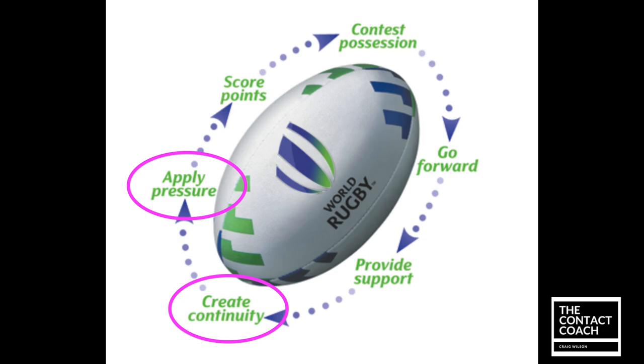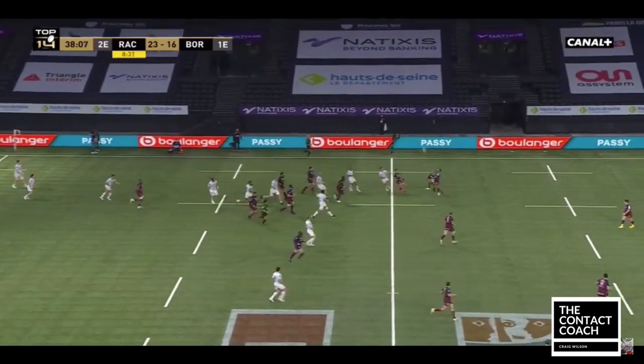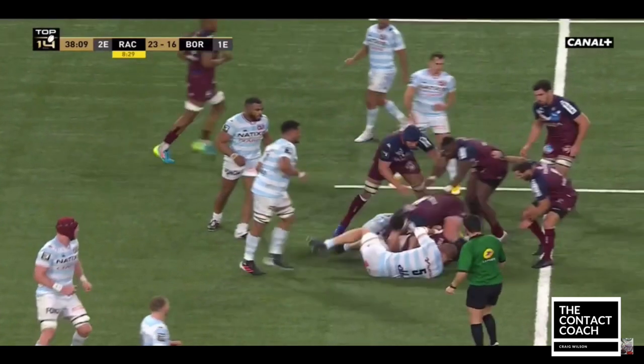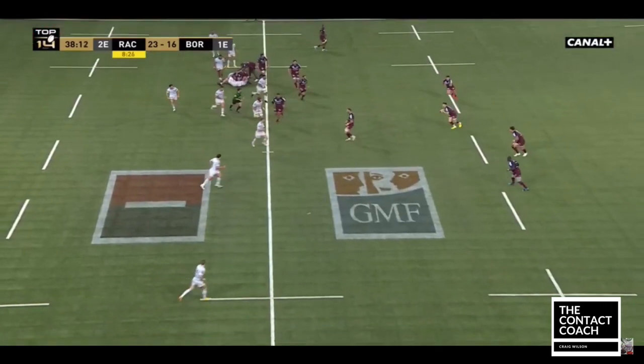So let's get into the video. The main thing I'm going to focus on is the presentation at each ruck, and all 10 of these rucks show great contact skills on the floor. Starting off here, even under pressure, just look how quickly they get the ball back — a great presentation for Luku, the 9, who works really hard throughout this whole phase to keep the continuity high.